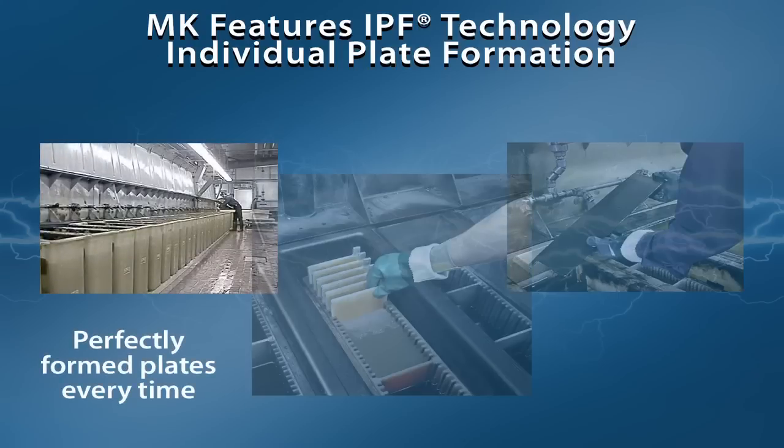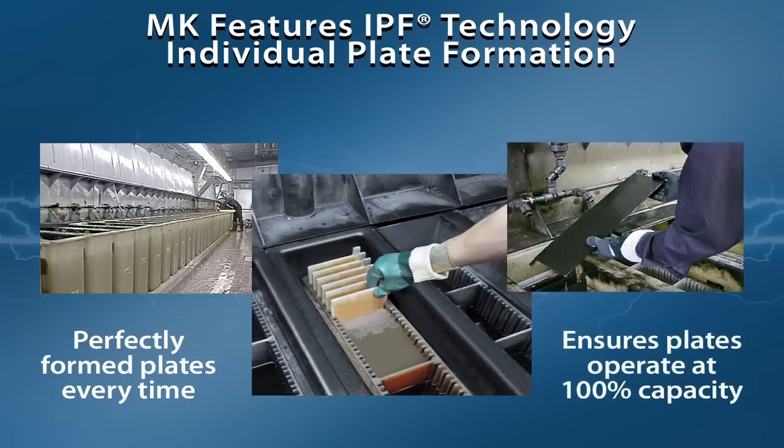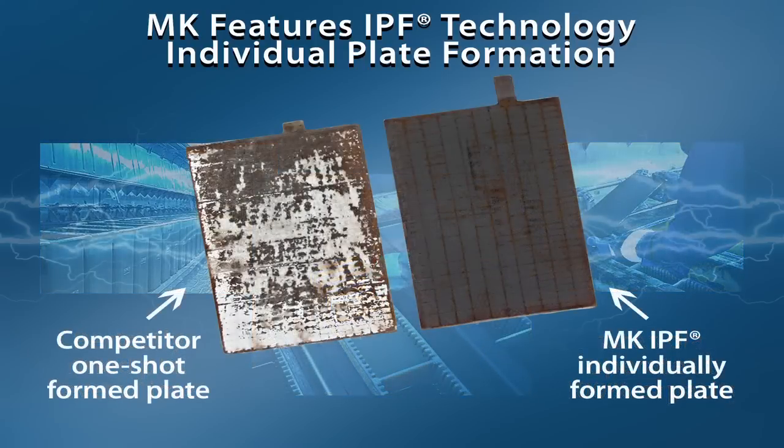And it's about advanced design and manufacturing of our gel batteries, including IPF — individual plate formation — where each plate is formed and inspected for quality prior to assembly into the battery case. This ensures that the active material is consistently distributed throughout each plate, optimizing power capacity, cell uniformity, and long-term reliability. Commonly used one-shot plate formation used throughout the battery industry cannot begin to compare with the results of the IPF process.